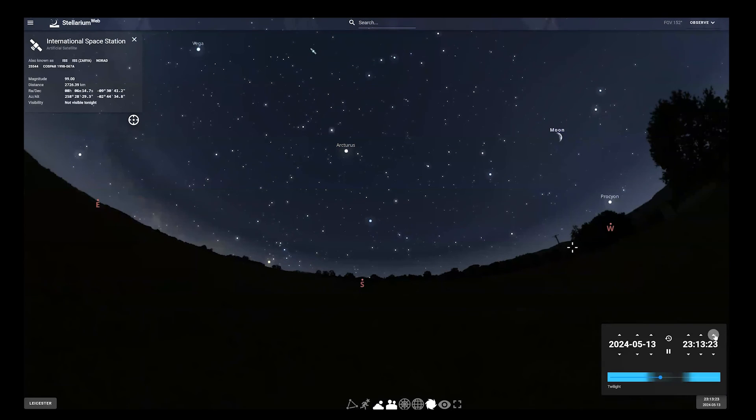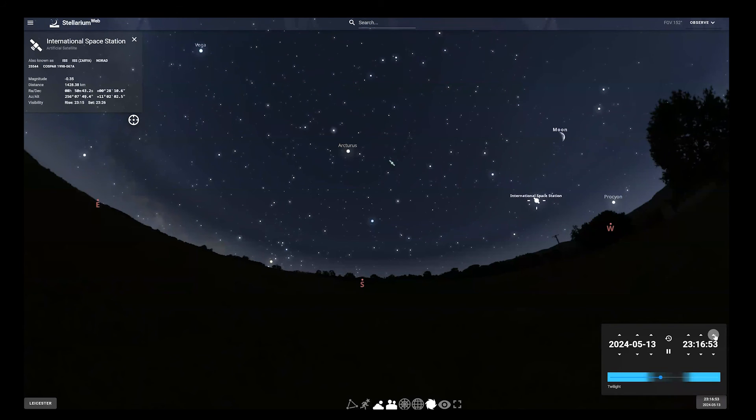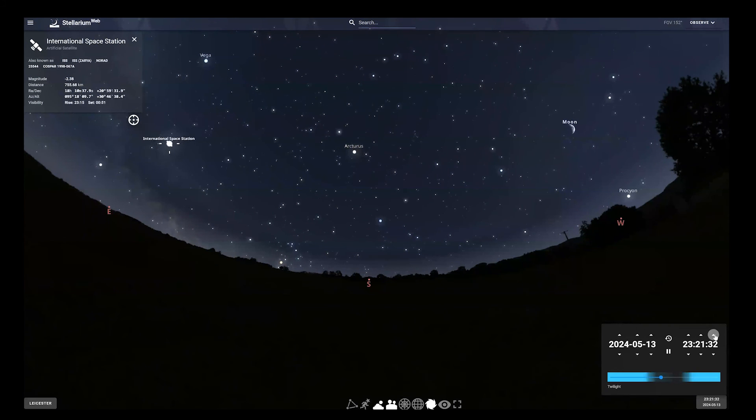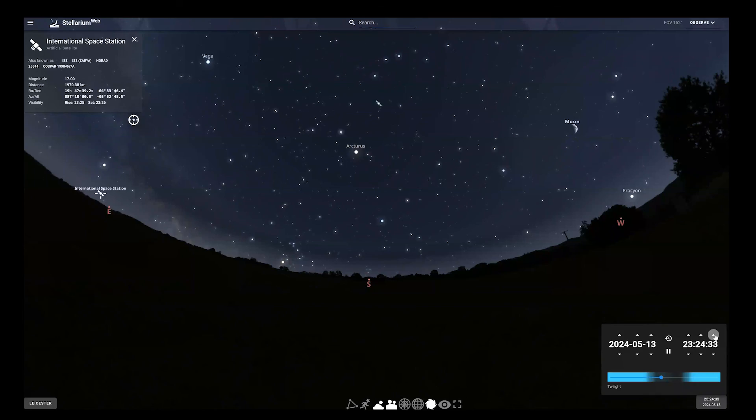You can also catch the International Space Station — there are quite a few ISS passes this month. On Thursday the 13th of May, starting just after 11pm, the ISS will travel west to east overhead. Share your astronomy photos with us using the hashtag NSC Stargazers. Happy stargazing!